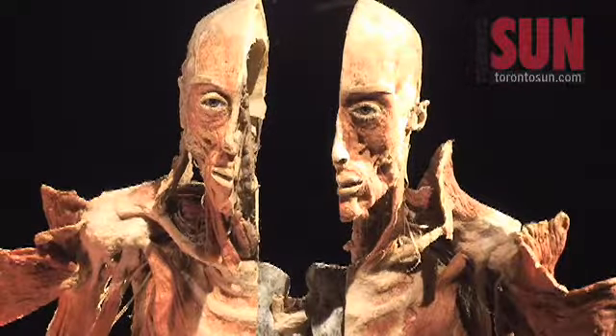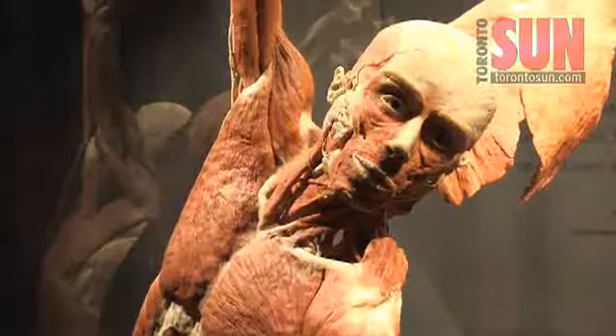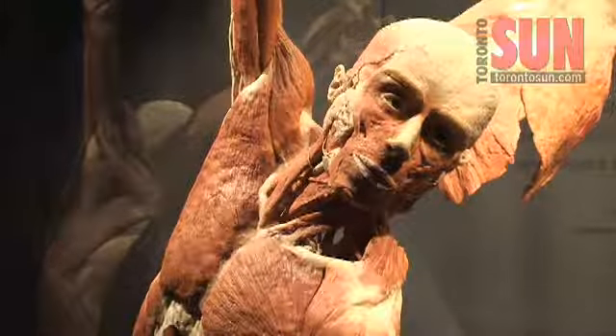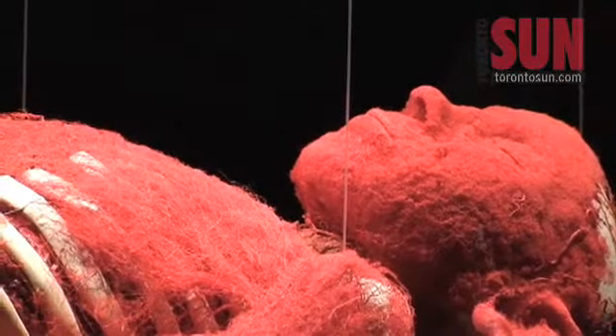The CEO of the Ontario Science Center explains why people are so drawn to seeing what's under our skin. Body Worlds gives us all the opportunity to gain a much deeper understanding of our bodies, how they work, how things can go wrong, and the importance of choosing a healthy lifestyle.